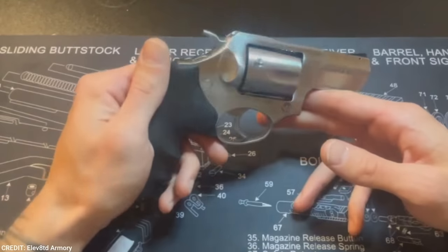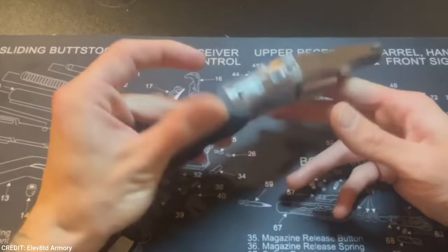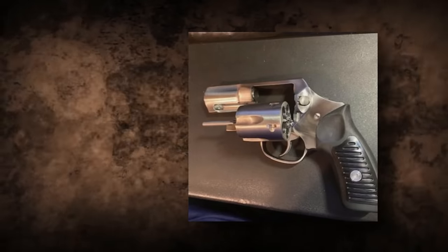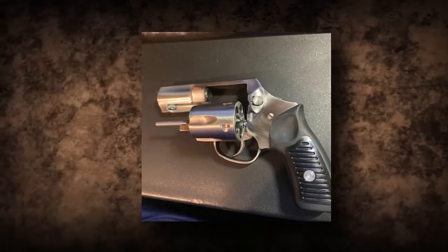When you have a cylinder that locks into the frame at the front, back, and base, your cylinder-to-barrel alignment increases, and you get more accuracy and reliability. Essentially, the Ruger SP-101 Spurless DAO is an excellent handgun.